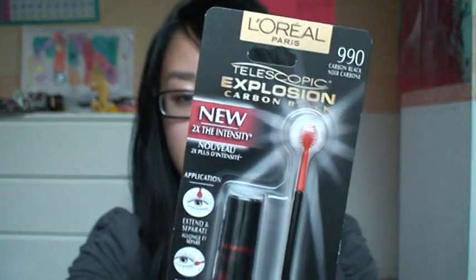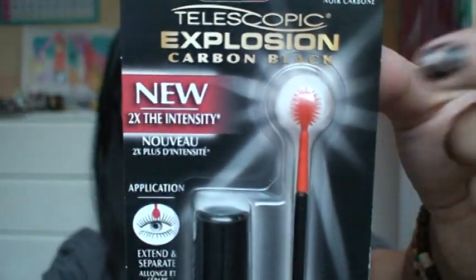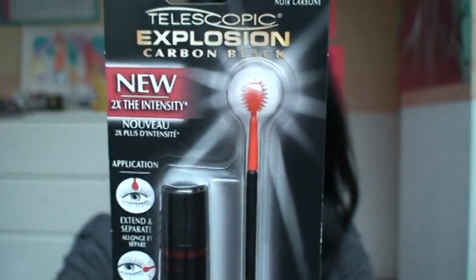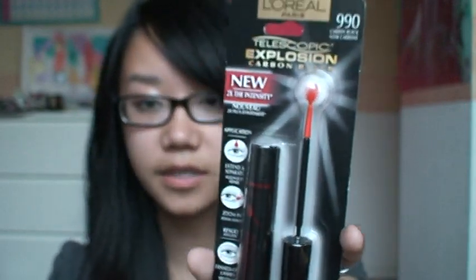Here is L'Oreal's Telescopic Explosion in carbon black, because I've always wanted to try this mascara. It has that really interesting bulby tip right there. This was $5.99 instead of $9.99, and the 30% off worked on this as well. I'll let you know how these products go in probably a separate review video.